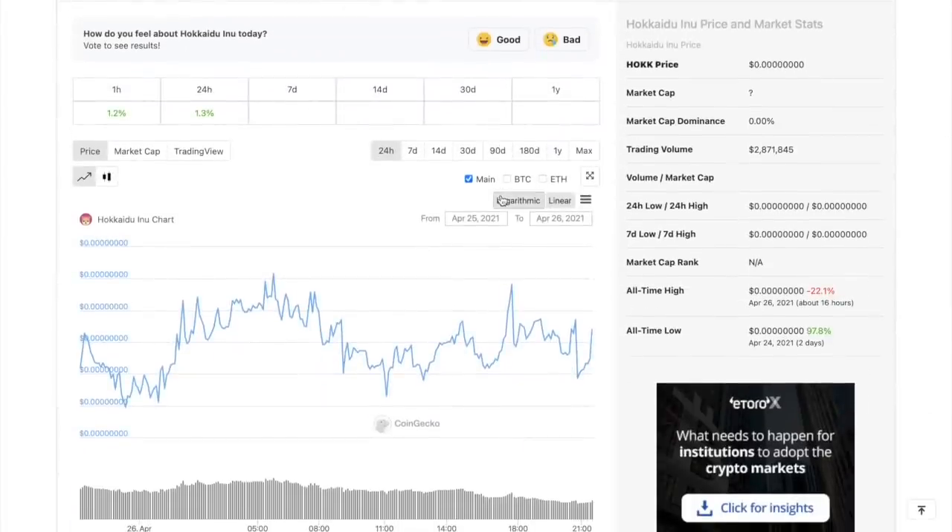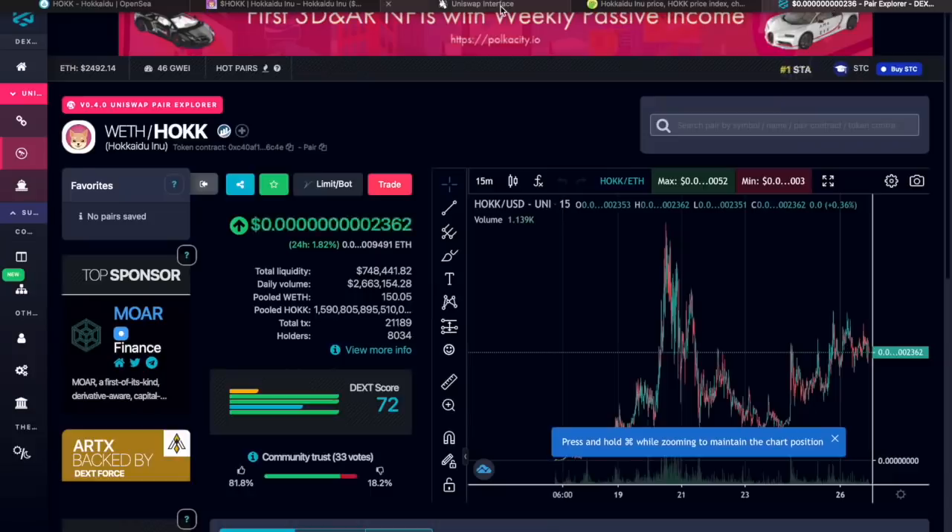I'd like to show you the price chart of Hokkaido Inu. As you can see, it's really volatile, but I think in the future it will rocket up. In my opinion, it will be one of the best investments you can make right now on the market.